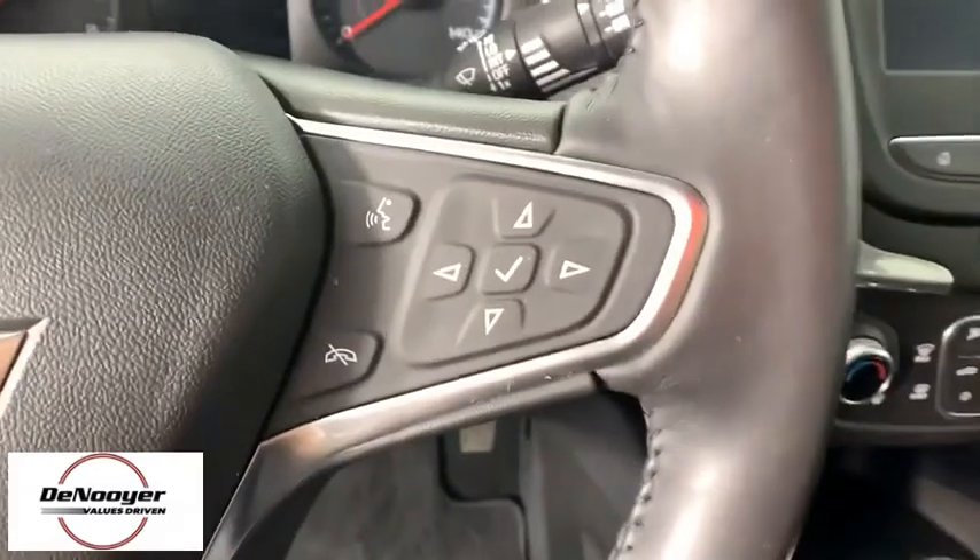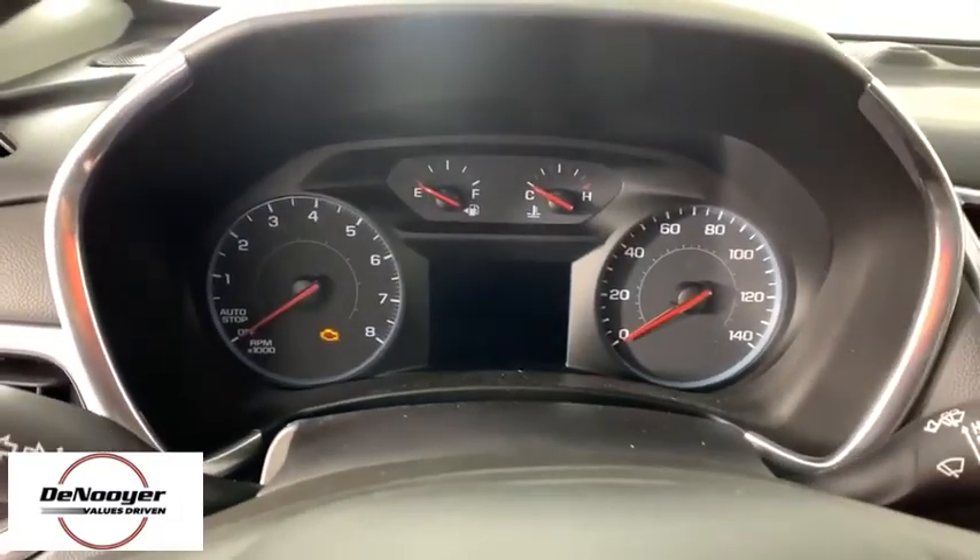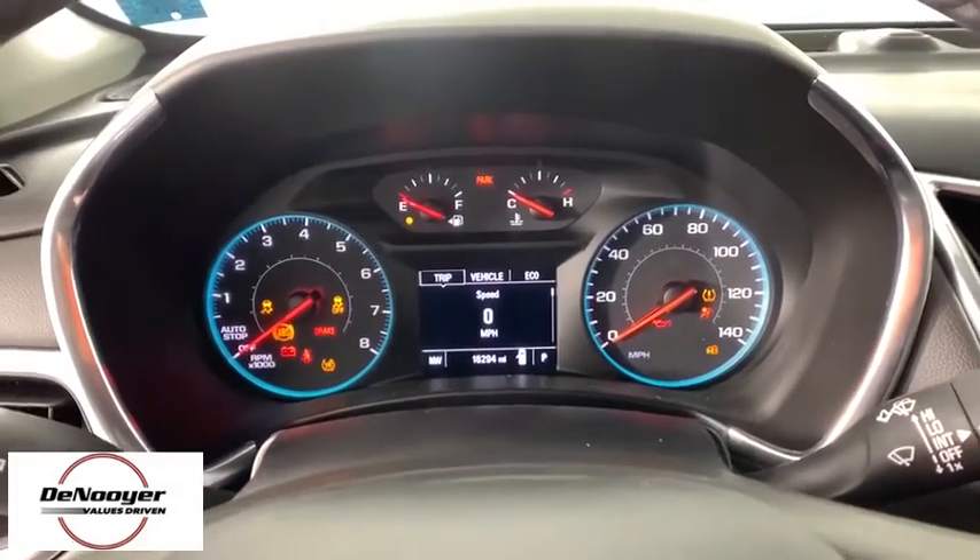Electronic stability control, brake assist, remote keyless entry, overhead console, tachometer, Sirius satellite radio, and panic alarm.